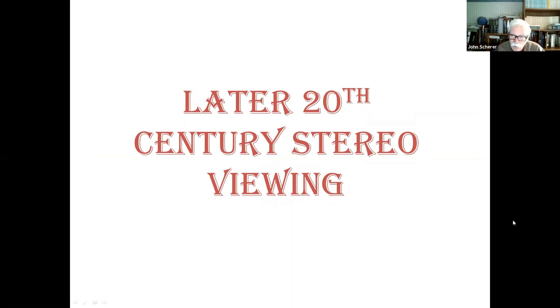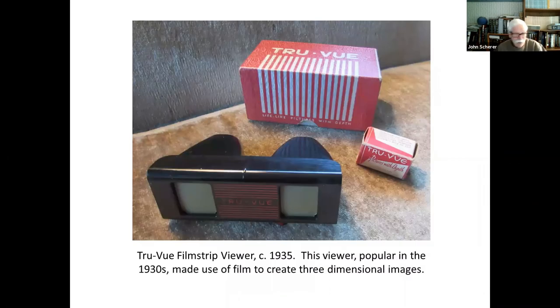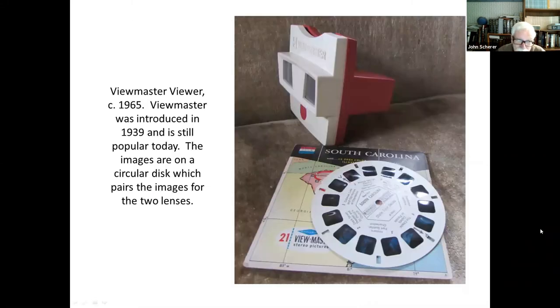The stereoscope remained popular until about 1930, when people started losing interest because of technology — the radio came in, and we had motion pictures. But in the 1930s, other forms developed, like this true-view film strip viewer about 1935. It made use of film to create three-dimensional images — like a roll of film you'd thread through, with images paired. And then of course there was the View-Master, which was introduced in 1939. I remember having a View-Master and a whole set of reels — the images are on a circular disc, paired opposite each other, and you can look at the views in 3D.